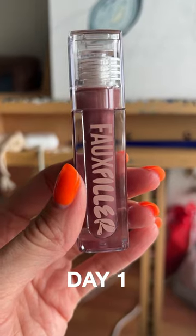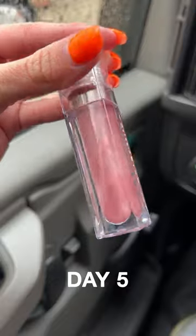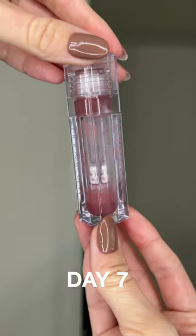I use Hoda Beauty Faux Filler lip gloss every single day until I empty it out. I reapplied it about five to seven times a day. I know I use a lot, but nevertheless, this lip gloss is very long-lasting and pigmented.